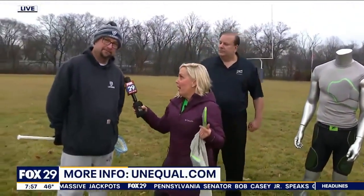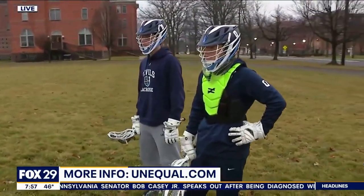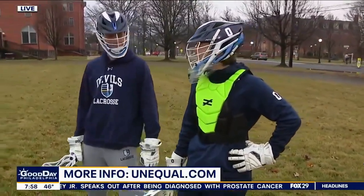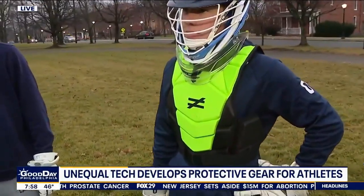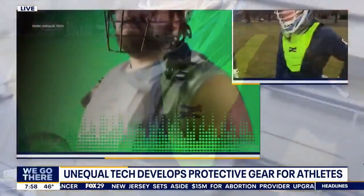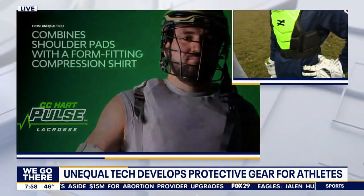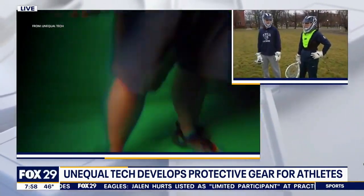One of these players is a goalie already committed to Penn State. Looking at what he's wearing in green, that is a lacrosse-specific chest protector designed specifically for goalies. We also make a shoulder pad as well. It basically has this protection beefed up with Kevlar coating built into the pad.